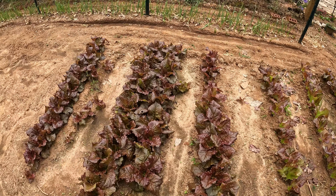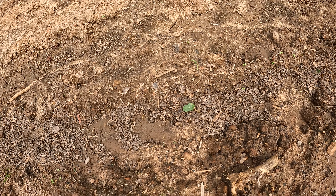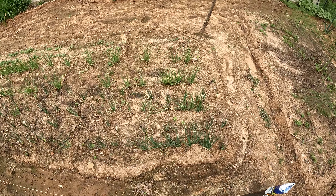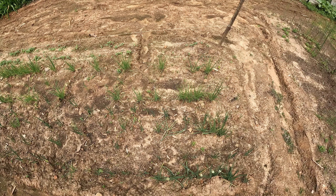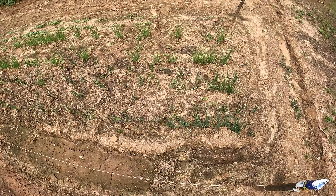Over here I planted some okra — it's a little too early to plant it, and as you can see I don't really have a stand of okra coming up. I decided to try it since I had soaked some seeds. Here are some green onions — these are small green onions, they don't get bigger than this, and they're growing.